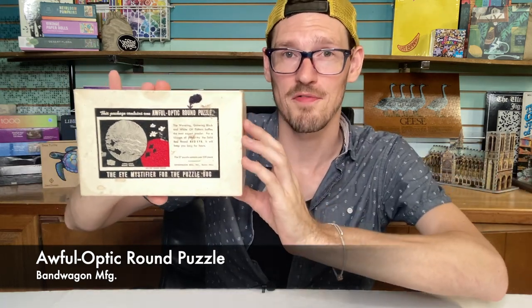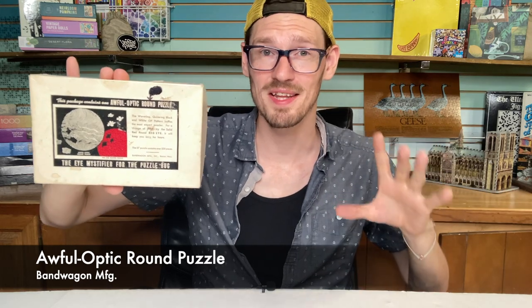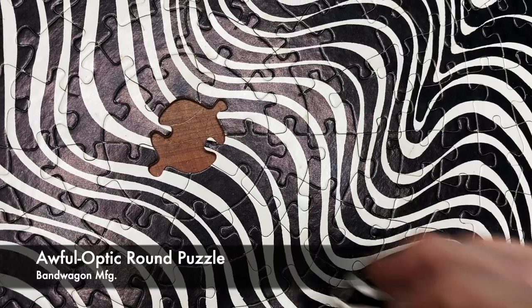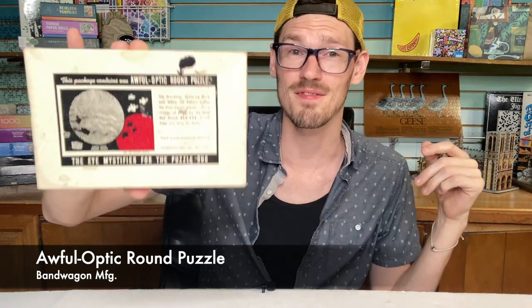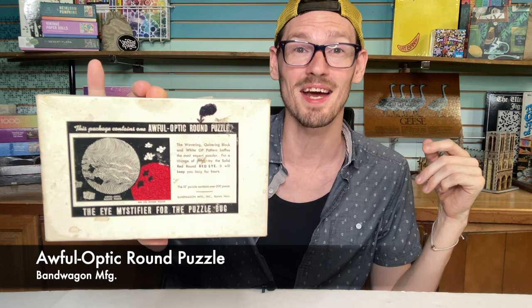This is a super fun puzzle. It's really tricky, but it's only 200 pieces, so it's very doable. It's got a really interesting cut of concentric circles that's also very helpful. I think it took me about two or three hours. If anyone out there has more information about this puzzle, please let me know. It's definitely one of my favorite puzzles I've done this year. If you can find a copy of it, go for it.